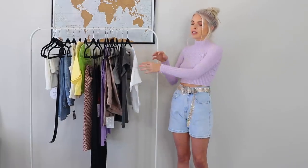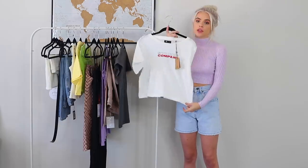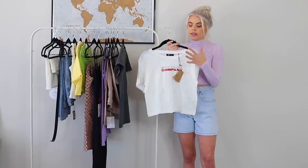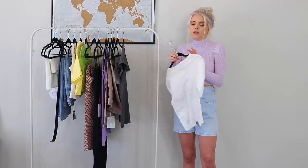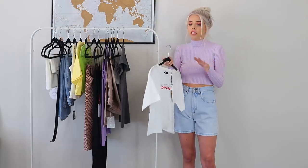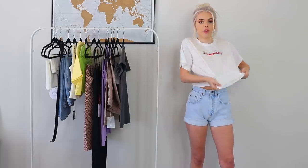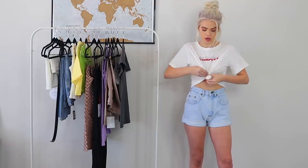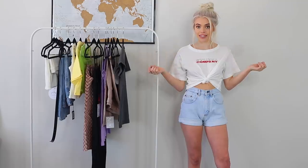Next, keeping these shorts on but taking the belt off, I'm going to try on some tees and tanks to show you guys what they'd look like with a pair of your favorite denim. So next up is this Thrills Company shirt. I love this brand and Princess Polly has a bunch of their graphic tees — they're literally my favorite. I have so many of them. They're so comfortable and go with a lot of things.